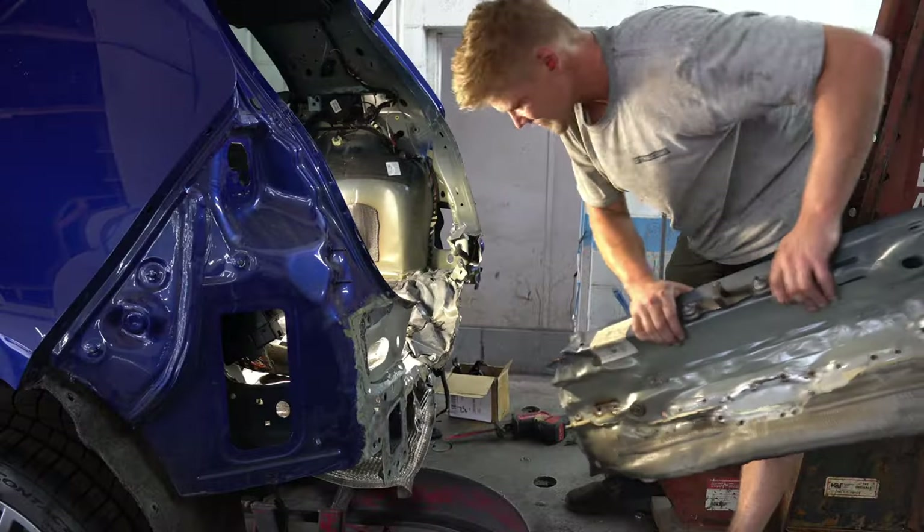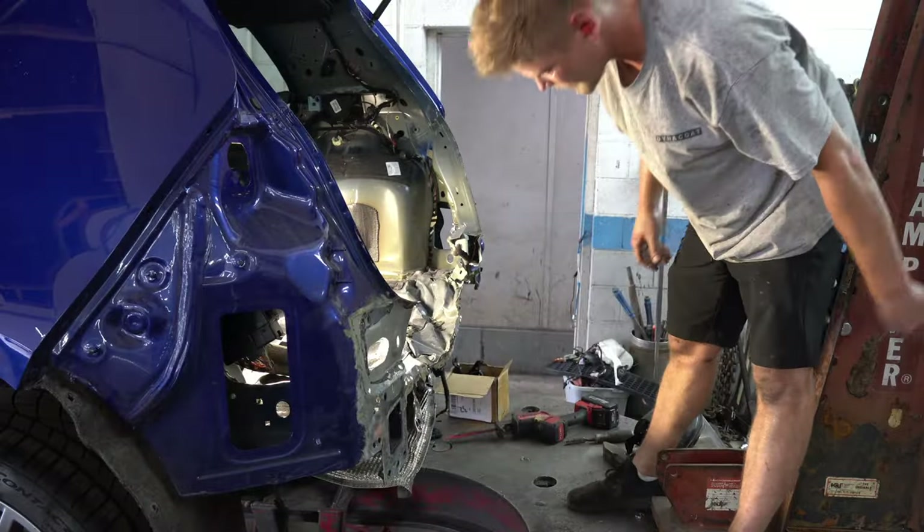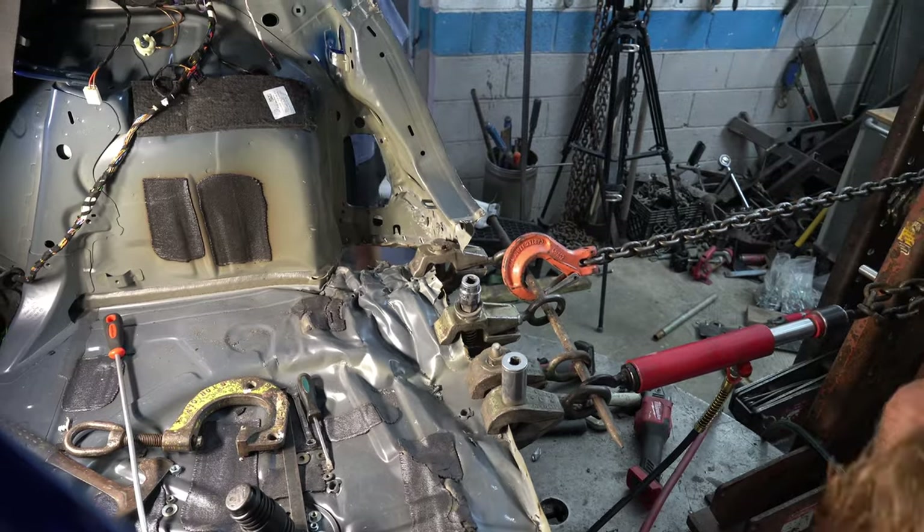All in all, though, we ended up with almost all the damage removed, and that means that now I just hope we can put it all back together in time.